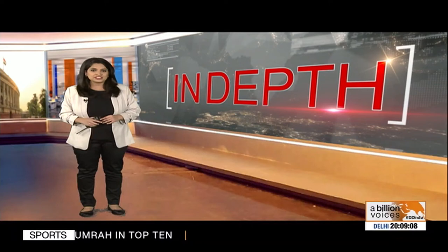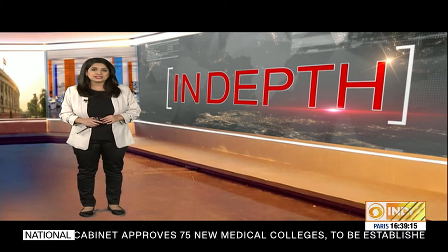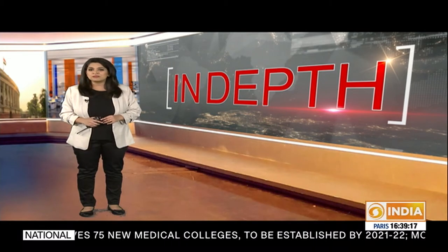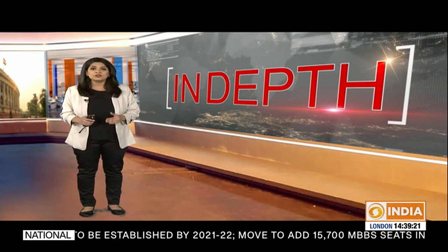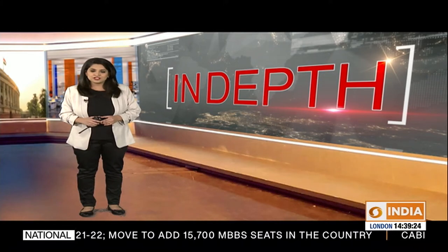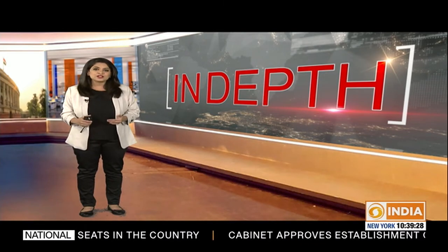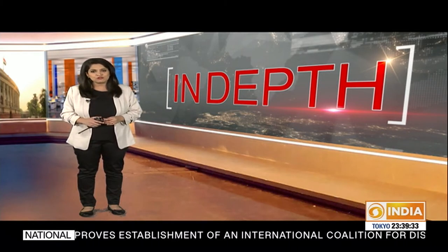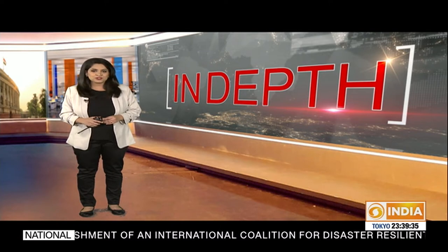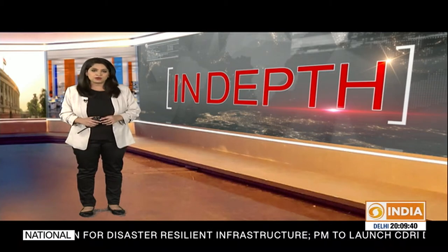India has already committed about 17,500 crore rupees. During his recent trip to France, Prime Minister Narendra Modi visited the ITER facility, where he commended the joint partnership in the International Thermonuclear Experimental Reactor. Today in In Depth, we tell you all about the ITER project, India's contribution to this global collaboration, the progress it has made so far, the need for nuclear energy, and the challenges posed by fusion power.